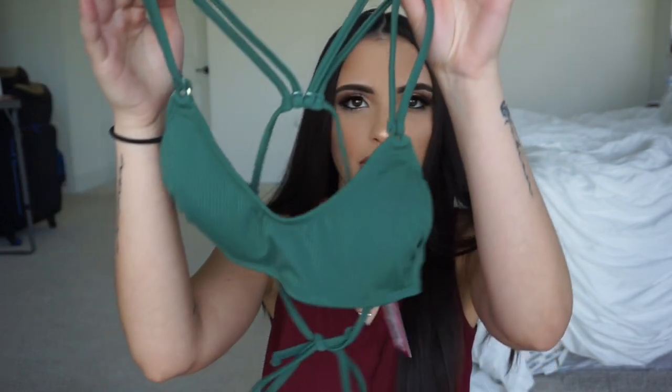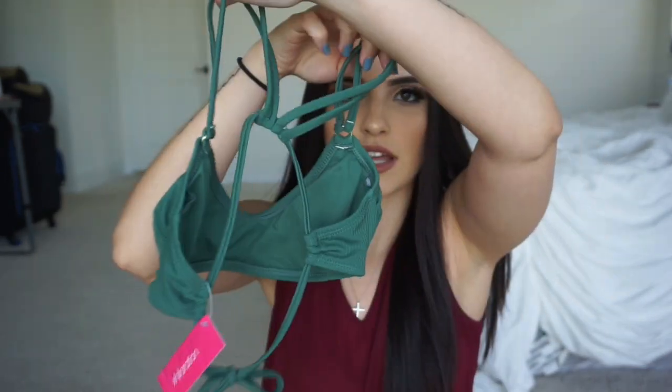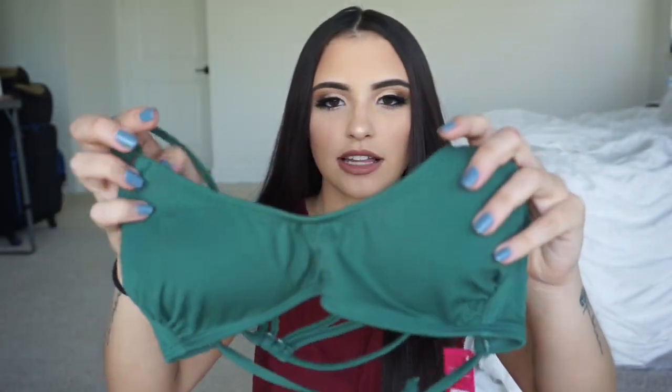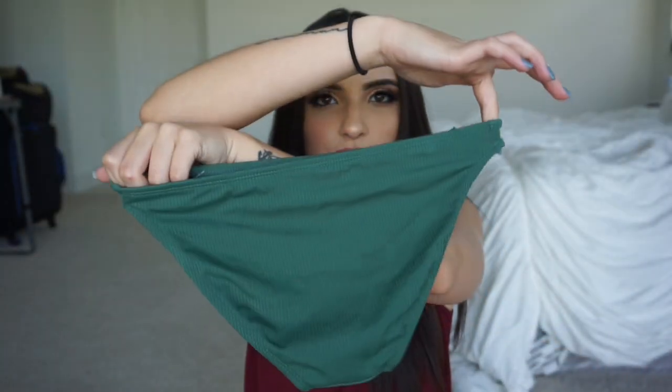The first bikini that I got was this green one right here. Super pretty. I love the back detail and I love this neckline. I also got the matching bottoms — it is like full-on coverage. I'm not really a full-coverage type of girl, but I just love this color. I don't have any green bikinis in my collection, so I really wanted to get it.